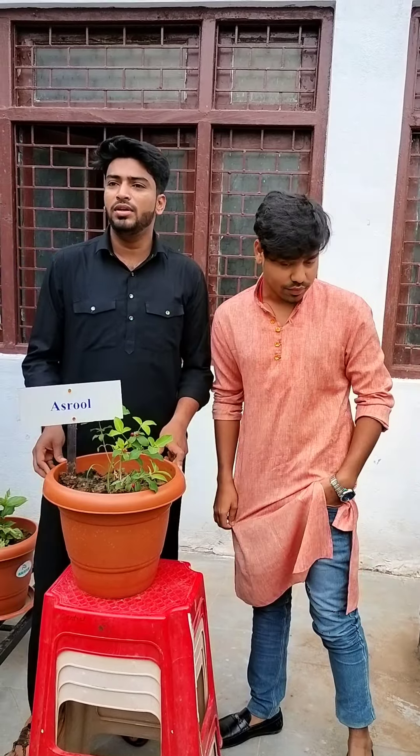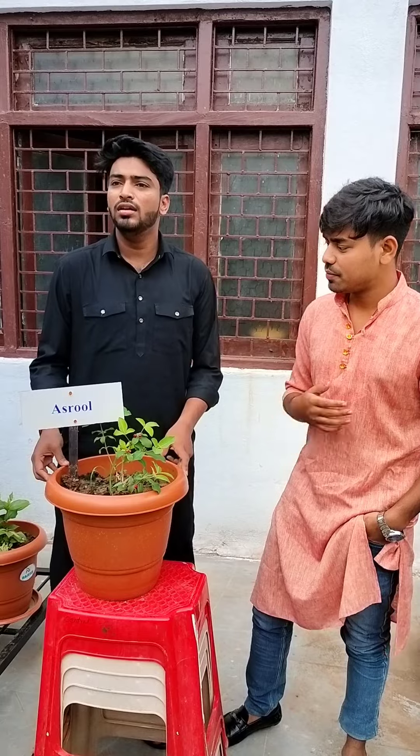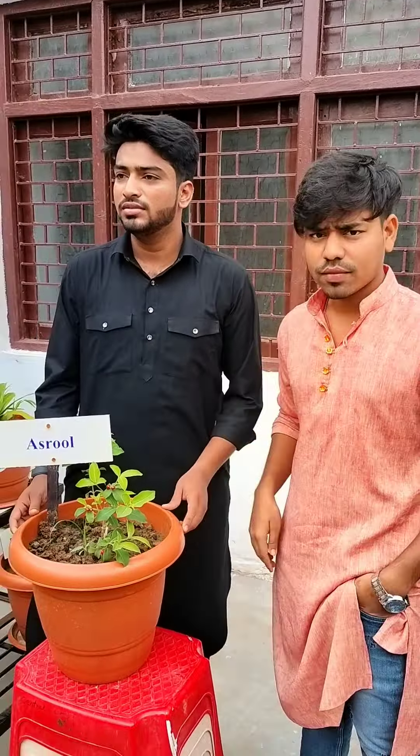Assalamu alaikum guys. I am Amirul Hak and I am Tawseek. We are from Lukman Yunani Medical College. We are here to share some information about the Asrol plant. We are doing this to gain information in Yunani medicine. So let us start with Asrol.